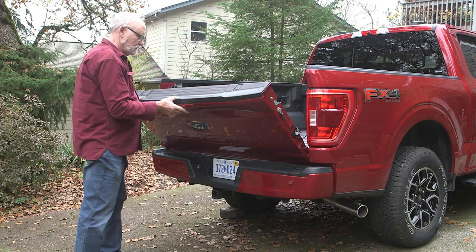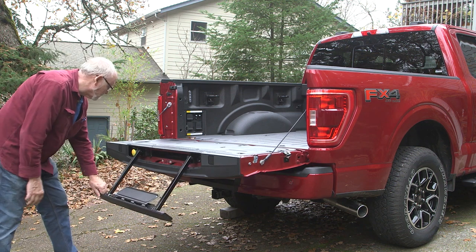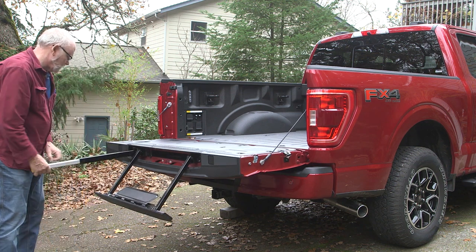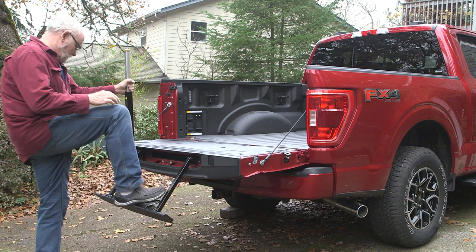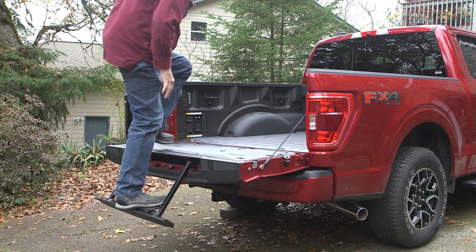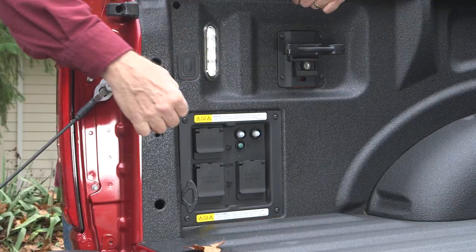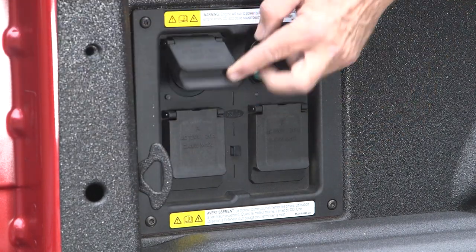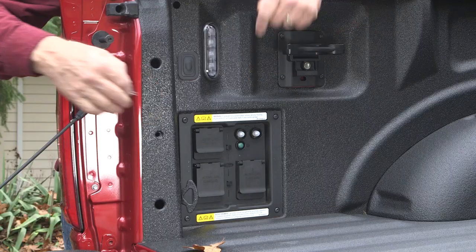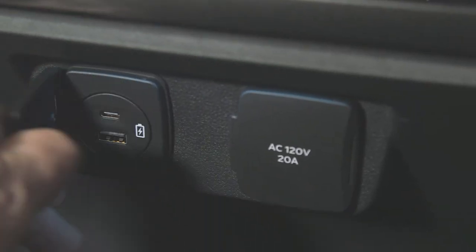Truck bed access is stress-free with the optional tailgate step that deploys and stores easily. As truck manufacturers keep pushing their beds higher, this type of option is a welcome accessory. You have 7.2 kilowatts of 120-volt AC power available with the optional Pro Power system. Additional plugs and USB ports provide flexible power connections.